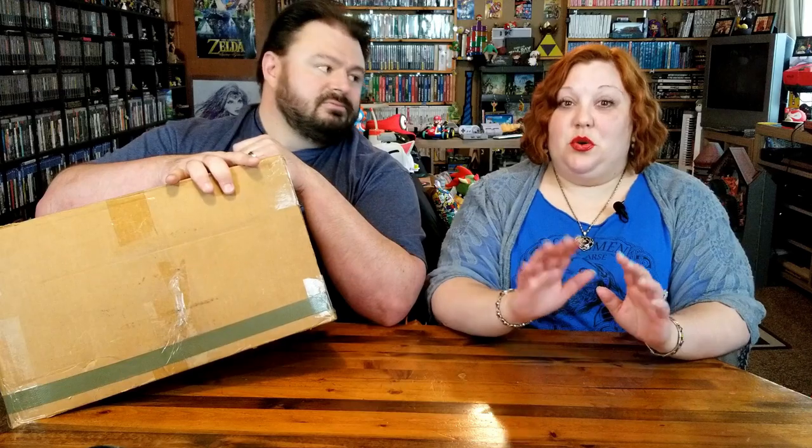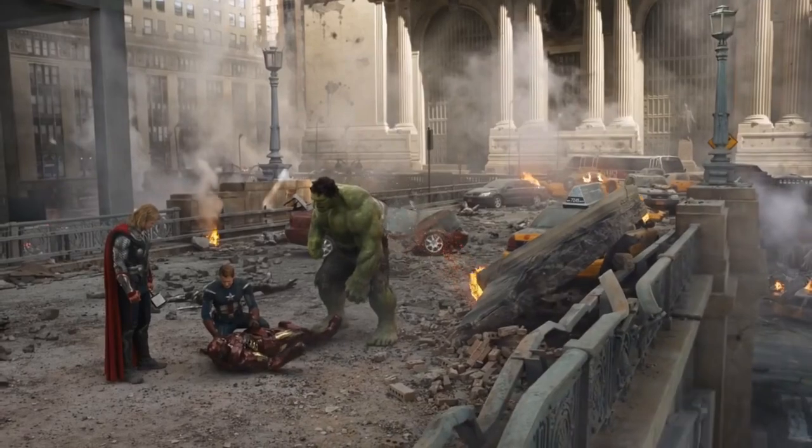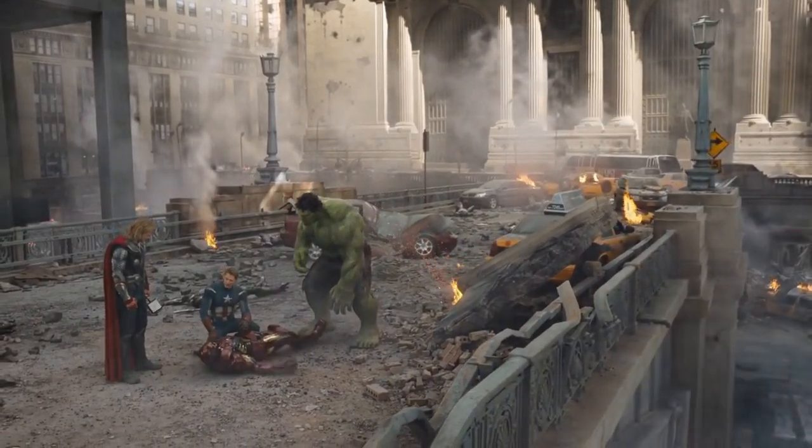Oh my gosh! So don't worry, Iron Man — when we're playing Galaga it'll be protected. So it was very sweet of them to hook us up with that, and now it's time to see what else they've hooked us up with.